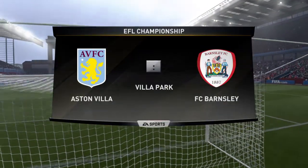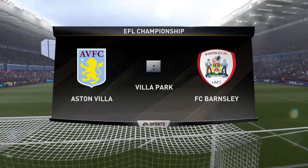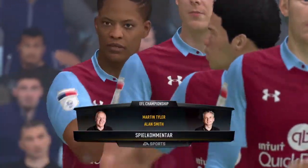Hi there, everybody. Delighted to have you along for the ride for this game. Alan Smith has joined me in the commentary position. And here we've got for you today, Aston Villa, and they play Barclay.